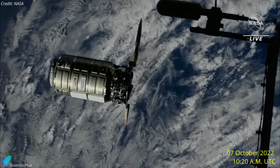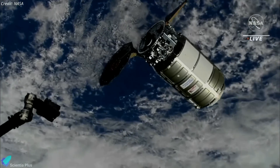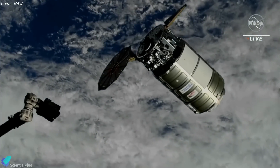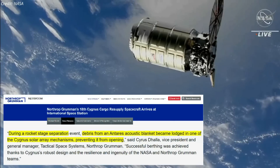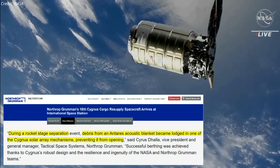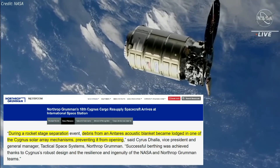Cygnus arrived at the ISS two days after its launch, as the space station flew over the Indian Ocean. Video from the space station showed that while one of the circular arrays deployed as expected, the other barely unfolded. In a November 9 statement, Northrop Grumman attributed the array's unsuccessful deployment to debris from the rocket's acoustic blanket during stage separation.